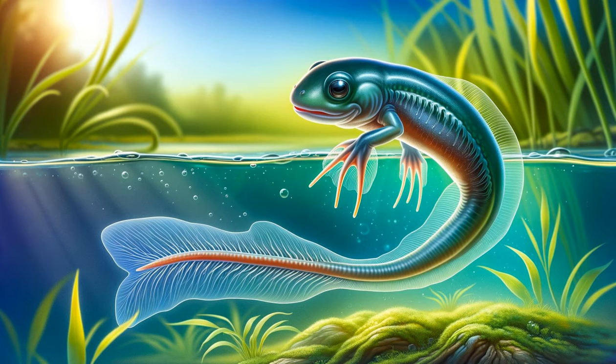Tadpoles undergo several stages of growth, shedding their skin and gradually developing rudimentary features of a frog. It's a fascinating transition, preparing them for the most dramatic change in their lives.